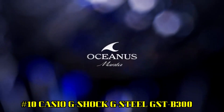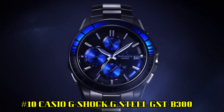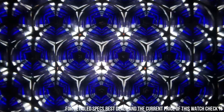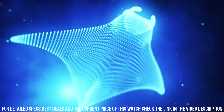Number 10: Casio G-Shock G-Steel GST-B300. Wow, what a great piece! Worth every penny! Men's GST-B300-1A Analog Digital Watch. Case size: 51x50x14.5mm. Total weight: 91g. Shock-resistant Carbon Core Guard Structure. Mineral glass. Neobright.